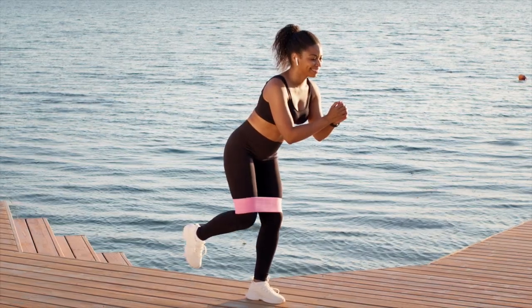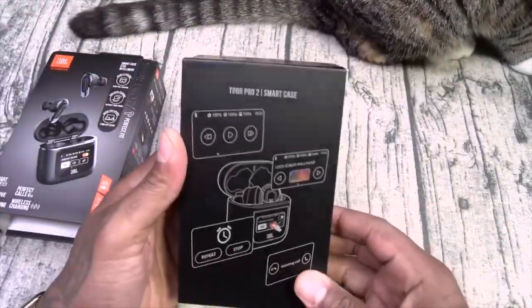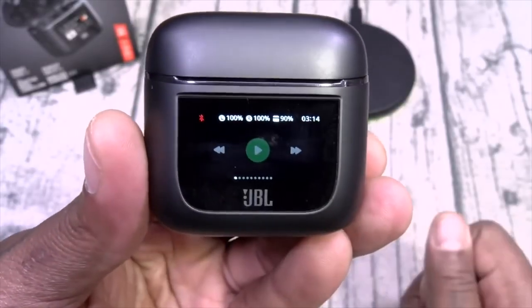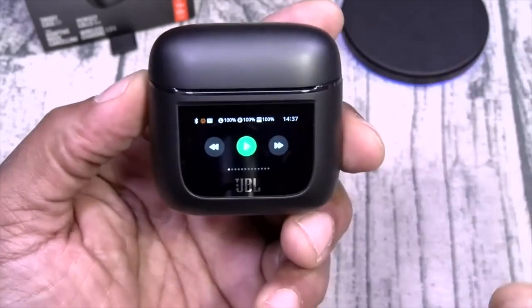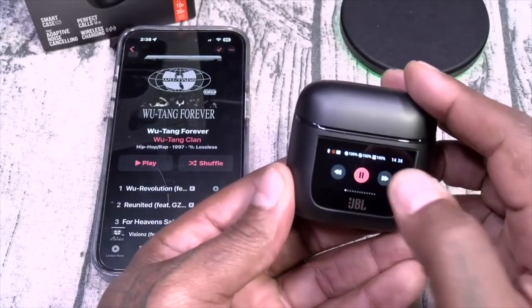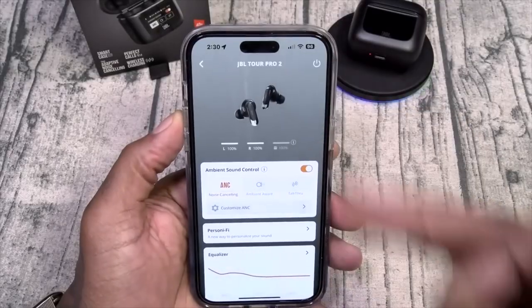Even though the design might look new to you, other headphone competitors have already explored it. For example, JBL, which is owned by Samsung, touted a very similar design back at the last CES. Named JBL Tour Pro 2, the earbuds come with a display on the case, pretty similar to what the Apple AirPods patent shows.